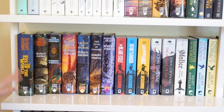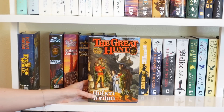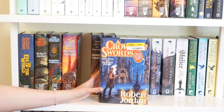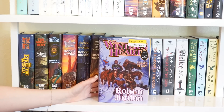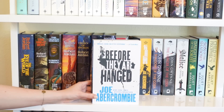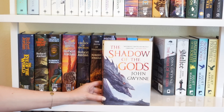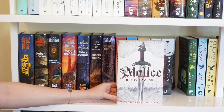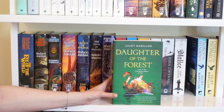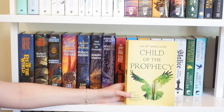Another shelf full of series. First, The Wheel of Time by Robert Jordan: The Eye of the World, The Great Hunt, The Dragon Reborn, The Shadow Rising, A Crown of Swords, A Path of Daggers, and Winter's Heart. Then The First Law Trilogy by Joe Abercrombie: The Blade Itself, Before They Are Hanged, and The Last Argument of Kings. Also The Bloodsworn Saga by John Gwynne: The Shadow of the Gods and The Hunger of the Gods. Lastly, The Sevenwaters series by Juliet Marillier: Daughter of the Forest, Son of the Shadows, and Child of the Prophecy.